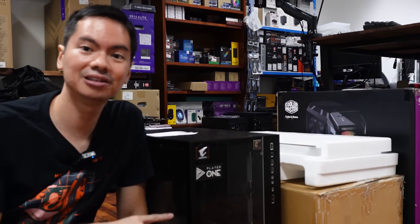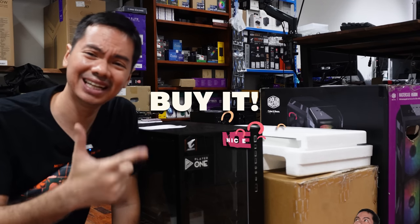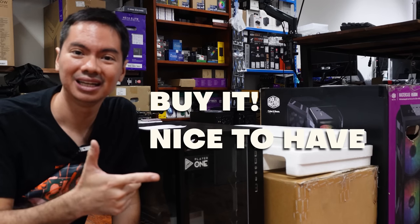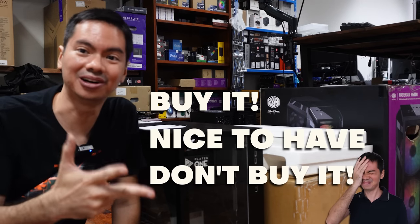You can spend quite a lot without realizing it on accessories that you don't actually need. So for this video, we'll be going through commonly bought computer accessories, both hardware and software, and letting you know: A, yes you need that; B, it's nice to have but if budget is tight you can skip it; or C, absolutely don't spend your money on that garbage.